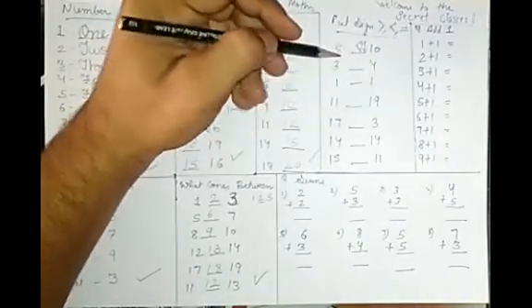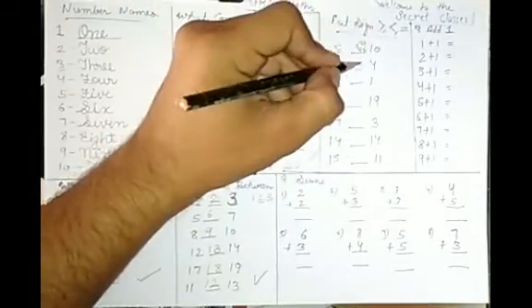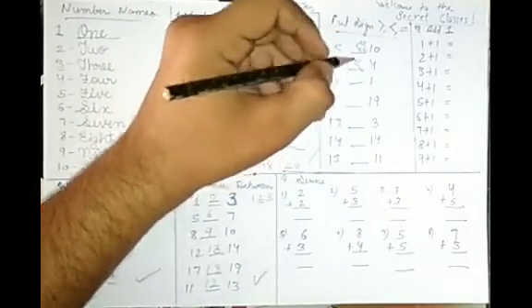3 and 4 — count 1, 2, 3 so 3 is smaller, and 4 is bigger. Open the mouth towards 4. So the greater than sign opens towards 4. That's how you put the sign.